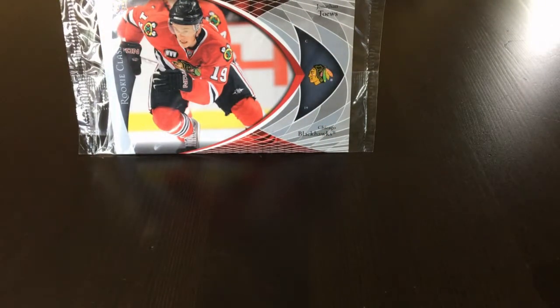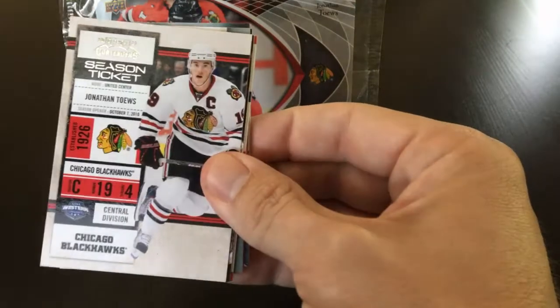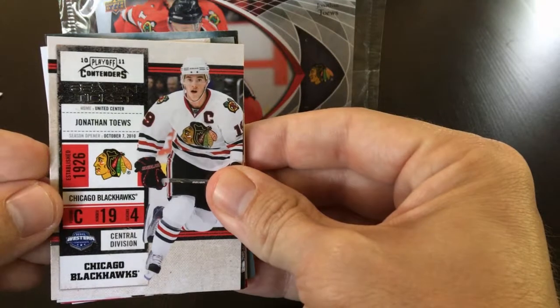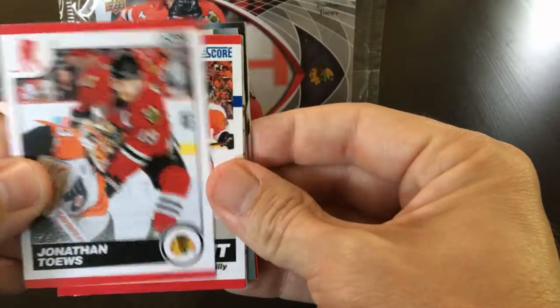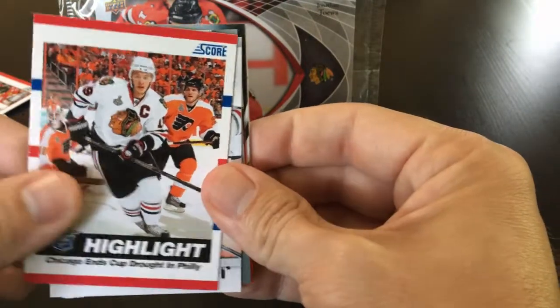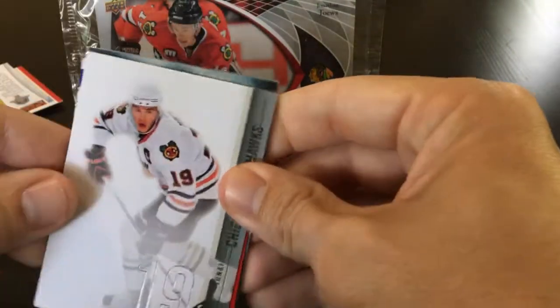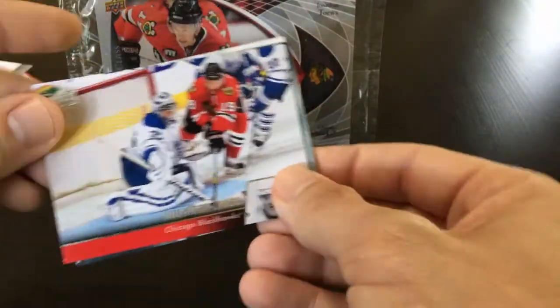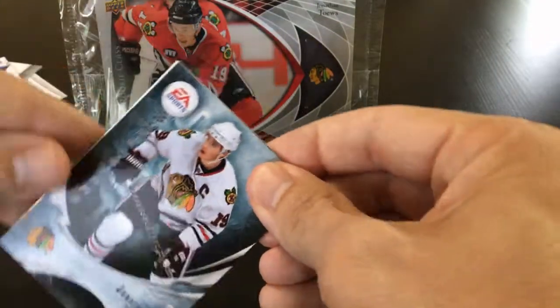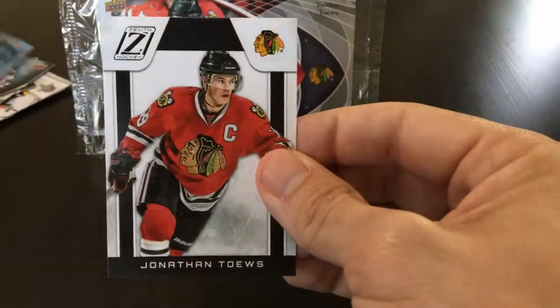Moving on to 2010-2011. We have Donruss, Playoff Contenders from Panini, Pinnacle, Score, a Score highlight, a Score playoff insert, an SP Authentic base, Upper Deck base, an EA Sports insert from Upper Deck, Artifacts, and Zenith base.